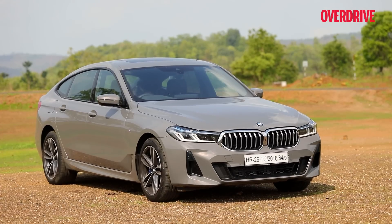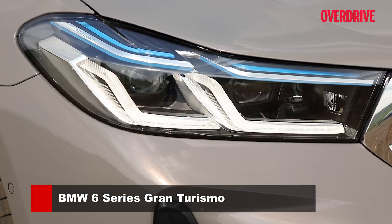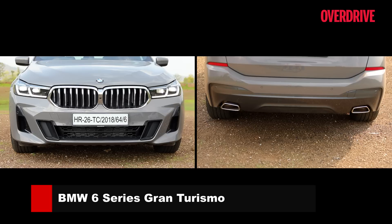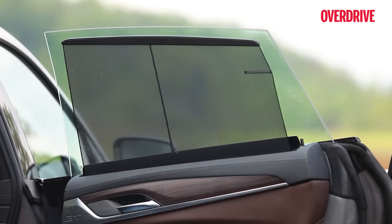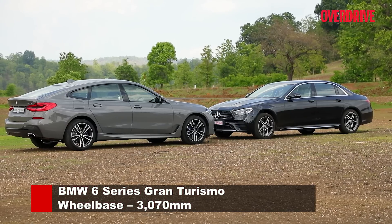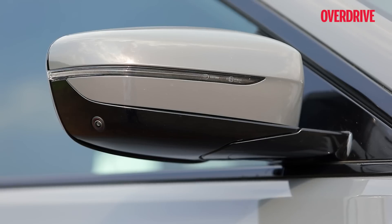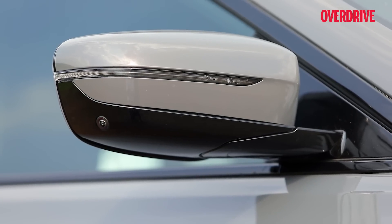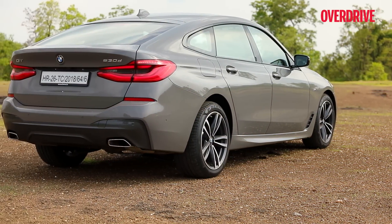The 6 Series Gran Turismo in this update earns a larger pair of kidney grilles, new headlights, redesigned bumpers front and rear, a redesigned light signature in the taillights, and it retains its signature frameless doors. If you're thinking the 6 GT looks larger than the E-Class, you'd be right — it's longer, wider and taller, that last metric being instantly noticeable, with the 6 GT still appearing near crossover-style from certain angles thanks to its large notchback boot.